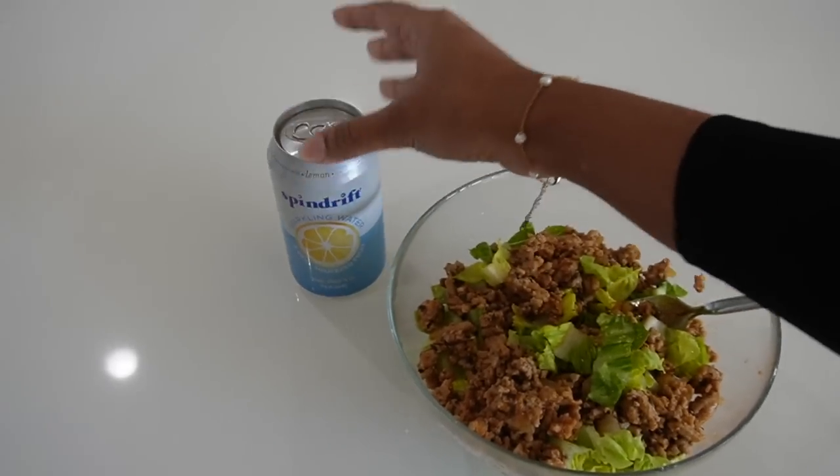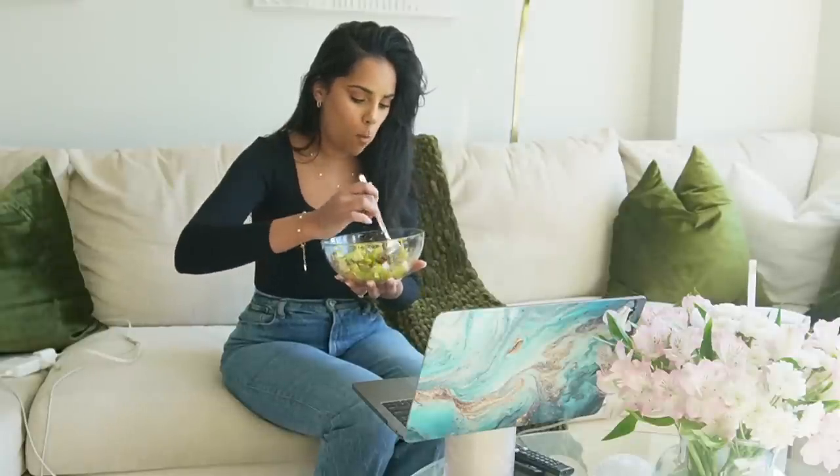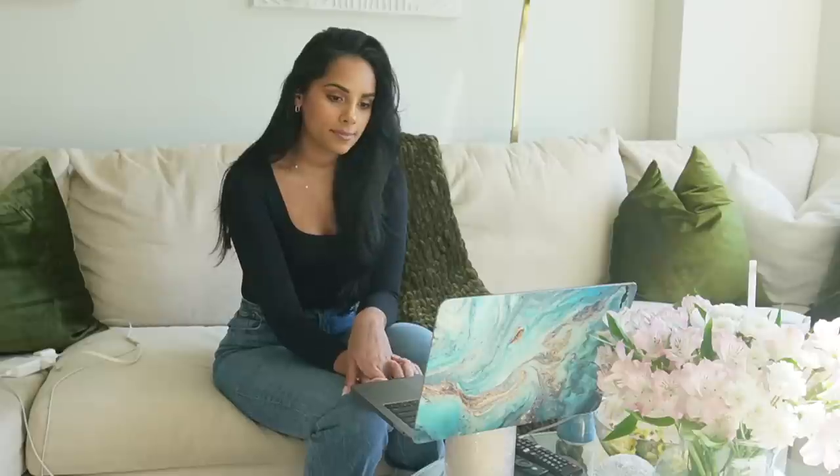Totally forgot to continue vlogging yesterday, but we went to the John Wick movie premiere — really nice, really cool, great movie, 10 out of 10 recommend. It's really really long though, and the action was a little over the top at times, but very John Wick with an amazing finale in my opinion.